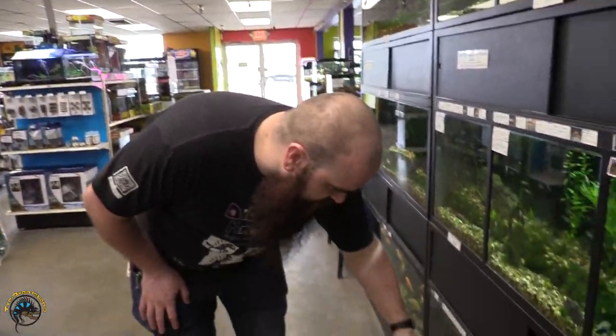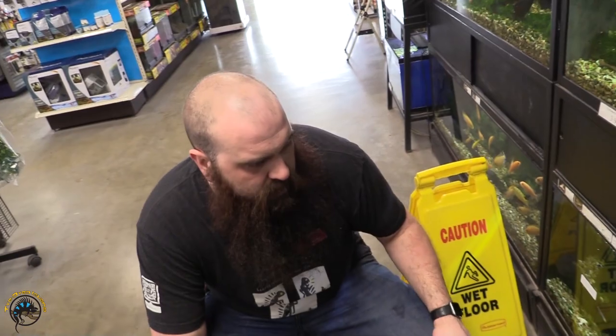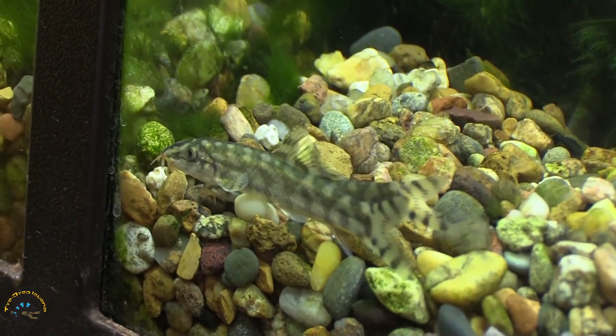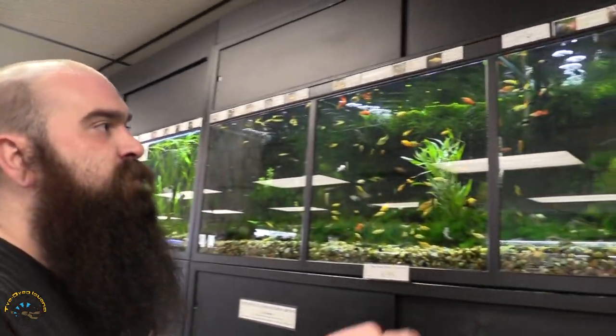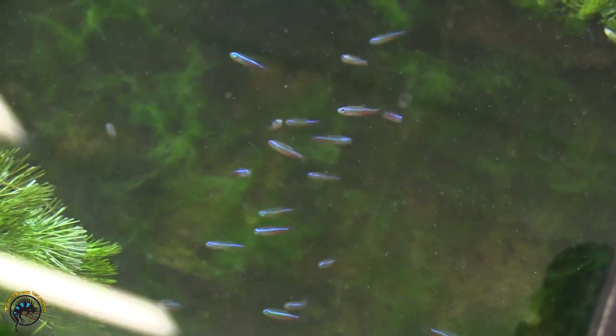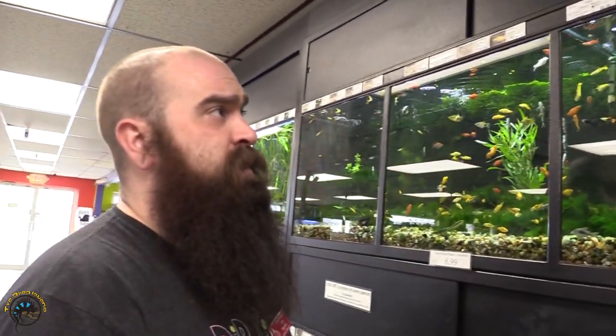Down here with the glowfish, you can actually see them — they're nice out. Some bigger yo-yo loaches; these guys came in really nice size. I did get a nice school of green neons in. They're a little bit smaller. When I get them in, I try to get as many as I can because they are very sought after, but they're not very available to me unfortunately.